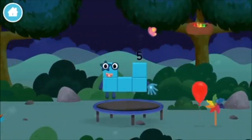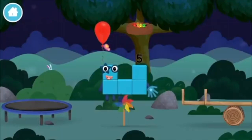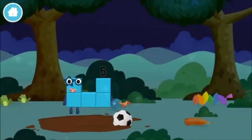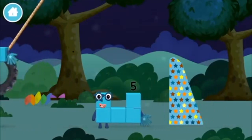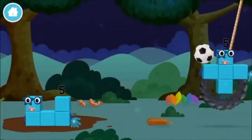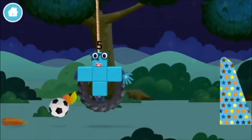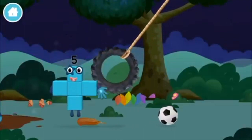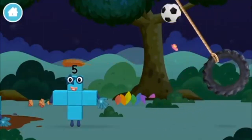A balloon! A balloon! A windmill! A football! A football! A feather! A football! A feather!